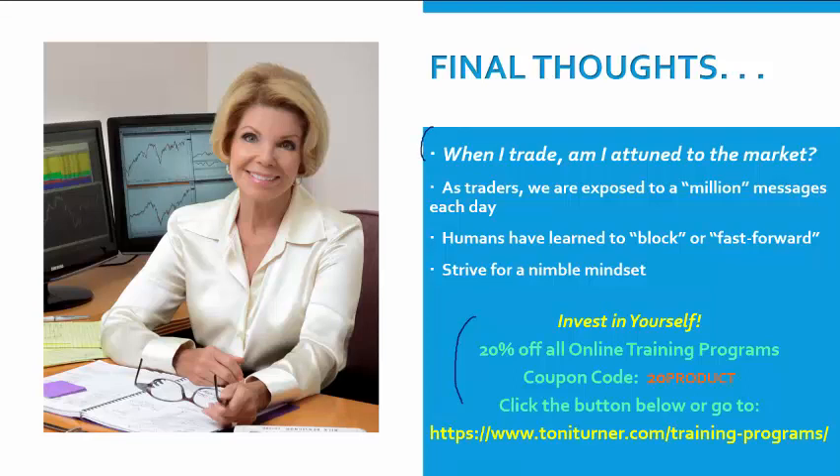For final thoughts today, we are asking ourselves: when I trade, am I attuned to the market and its trends and moves? As traders, we want to attune ourselves to the market's moves — especially in times like these, we want to feel the market's ebb and flow. The trouble is we are exposed to a million messages every day by way of the internet, television, and radio. Our senses are bombarded with images and ideas non-stop. As humans, we've learned to become effective with these messages by doing one of two things: we either block them or fast-forward them. This is called a learned response.